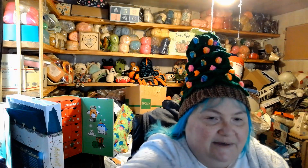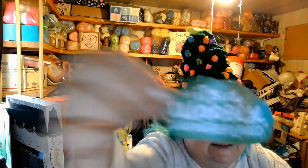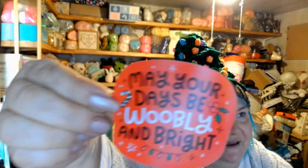Let's get this packet open - skip me some scissors here - and we'll see what's inside. We've got it - it's a Woobly Wonderland sticker! It says 'Have yourself a Woobly little Christmas' and 'May your days be Woobly and bright.' Those are awesome stickers!